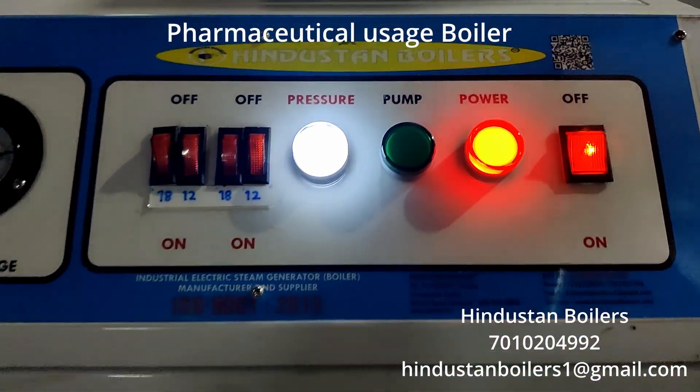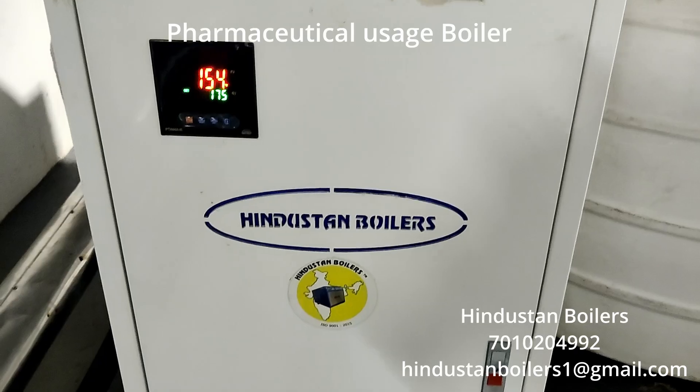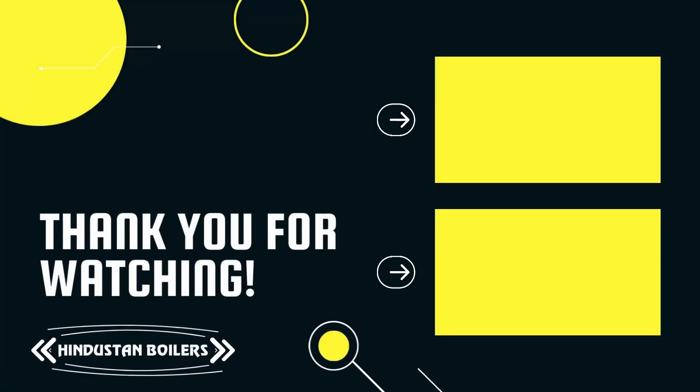Hindustan Boilers — your trusted partner in boiler excellence.